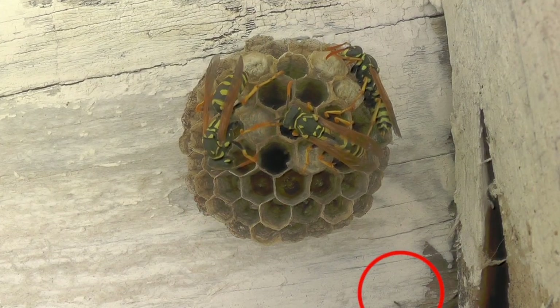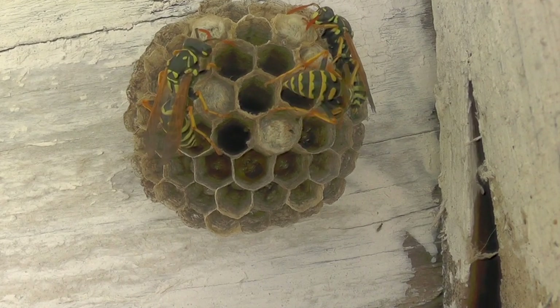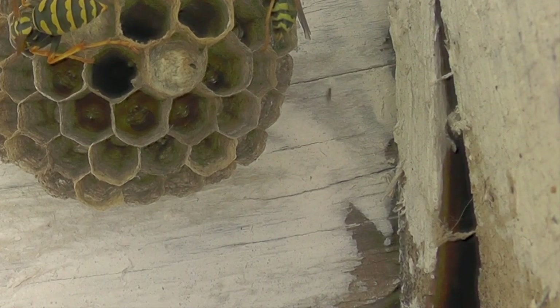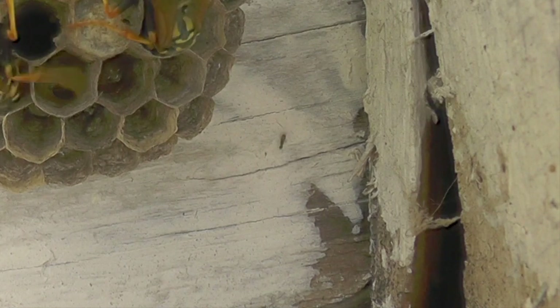Here we see what looks like a parasitic wasp approaching the nest — a constant danger. Parasites that come after the nest can lay their eggs inside the larva and eat it alive while it's developing. Even pupating wasps with silk caps over their cells can be parasitized by insects that crawl in, chew through the wall, and lay eggs in or on the wasp larva. Parasitic wasps are tiny and can get into these nests in many ways. We'll slow the footage down so you can see this insect better — it's a little hard to identify from such a quick clip.